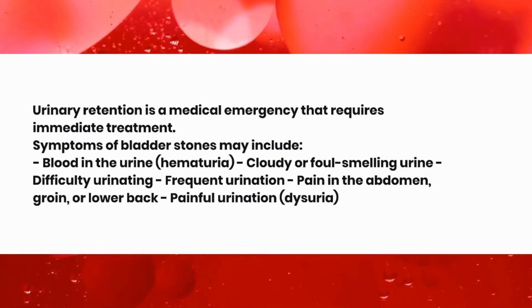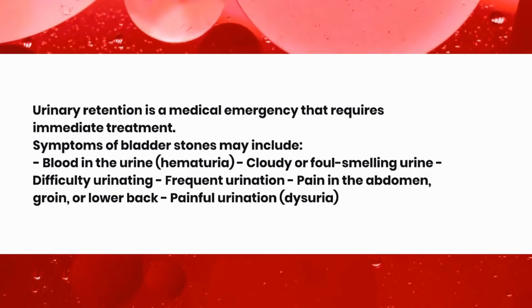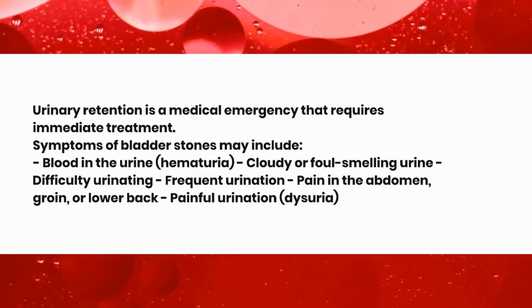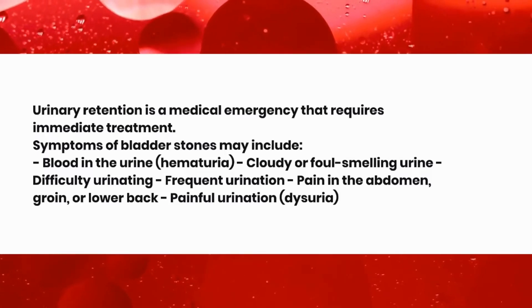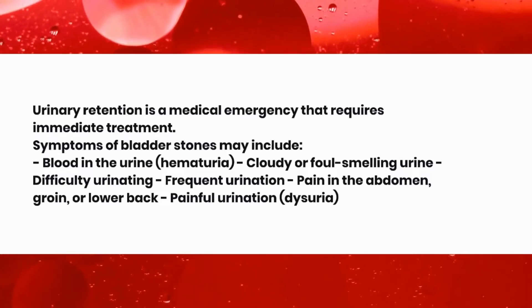Symptoms of bladder stones may include blood in the urine (hematuria), cloudy or foul-smelling urine, difficulty urinating, frequent urination, pain in the abdomen, groin, or lower back, and painful urination (dysuria).